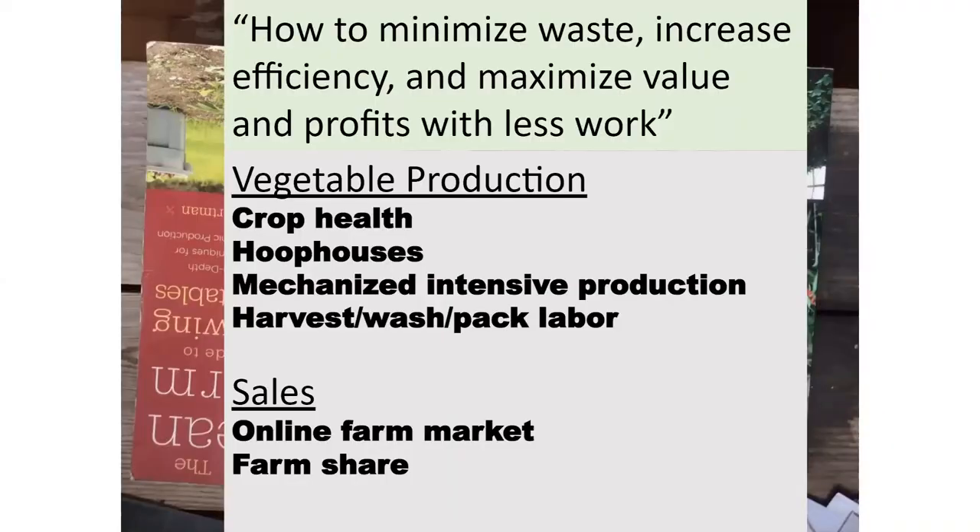Here's a summary of what we're going to try to cover today. First we're going to talk about some techniques specific to vegetable production that we've adopted that have been big improvements, especially compared to when we first got started.